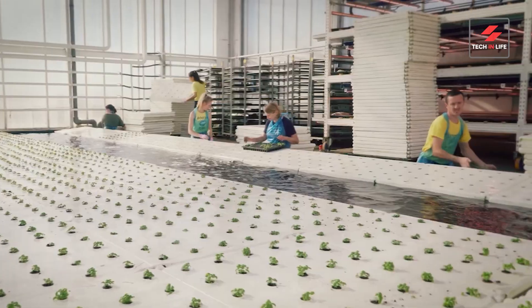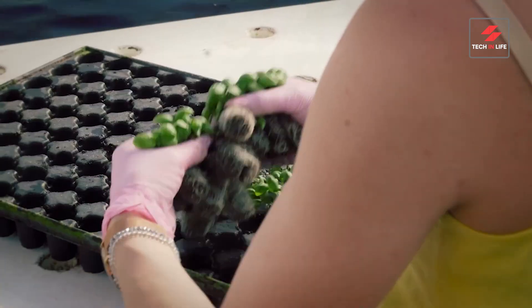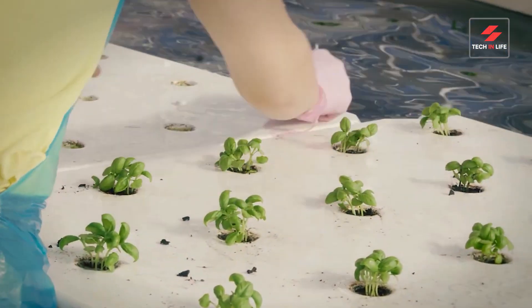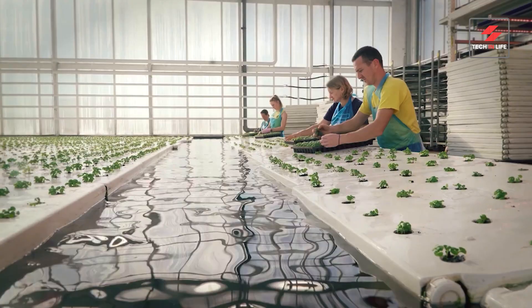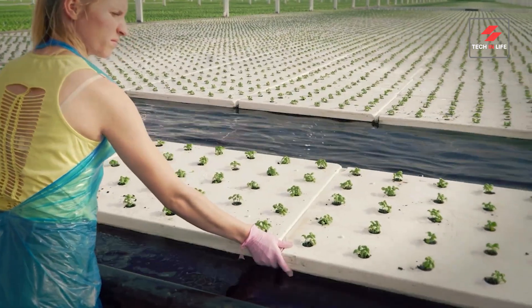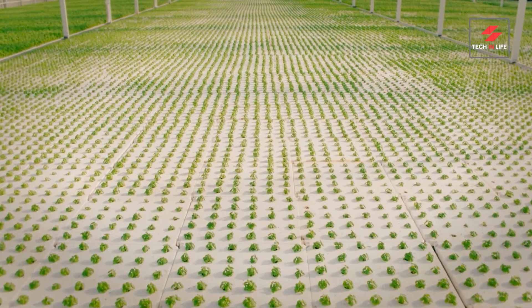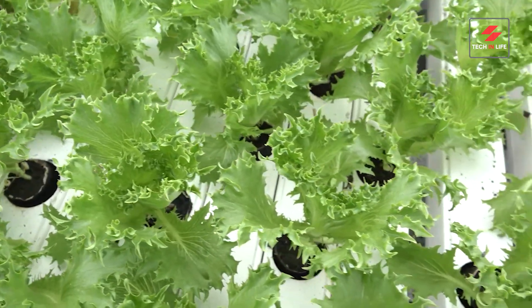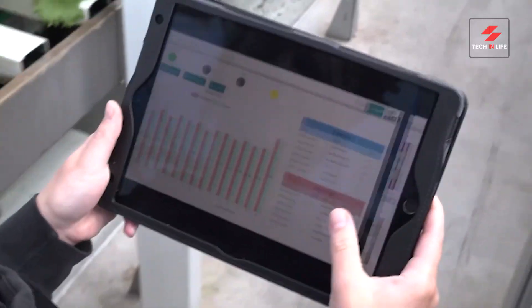Next, the baby plants are moved to hydroponic rafts. Here, their roots dangle in nutrient-rich water, absorbing everything they need to grow strong and healthy. With this innovative method, plants grow faster and yield more produce compared to traditional soil farming. Plus, the use of water is drastically reduced, making it an eco-friendly choice.